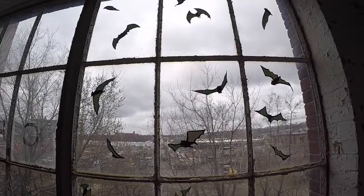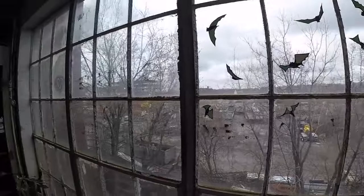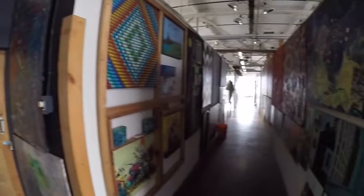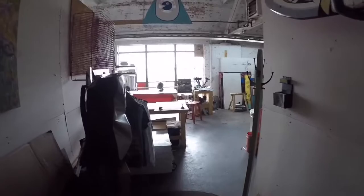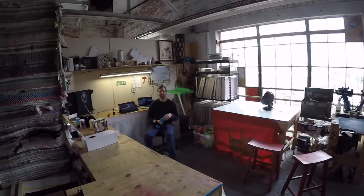So look at this, Sam made all these bats. It's pretty spooky, huh? So here we are in Sam's studio at Nicholson File. Sam's on the second floor, and this is what his studio looks like.